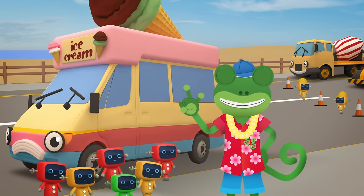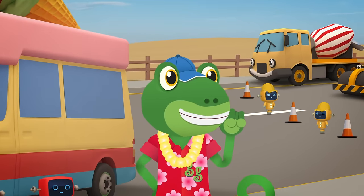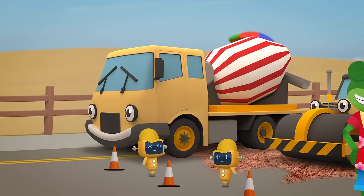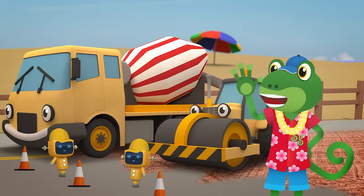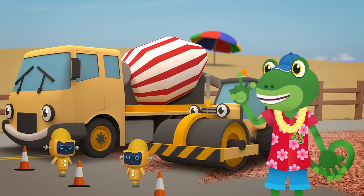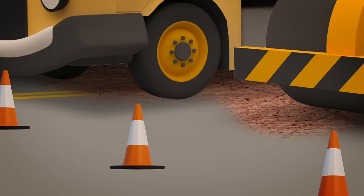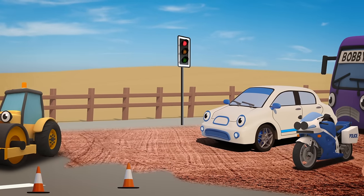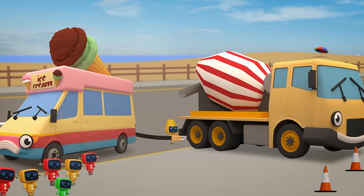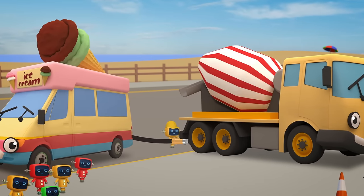First, we need a way to churn up this ice cream mixture — some kind of mixer. I think I've got an idea! Everyone, stop what you are doing — this is an emergency! Celia! Rick! Mechanicals! Come with me! The Mechanicals are helping out, so there's no need to feel glum. They'll pump Vicky's ice cream mixture into Celia's mixing drum.